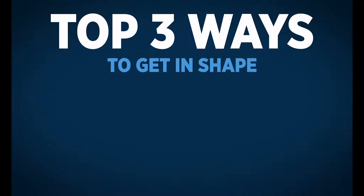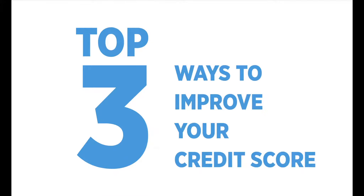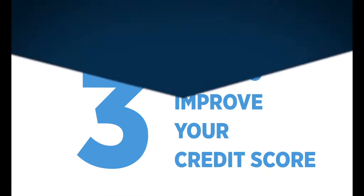The top three ways to get ready for a marathon are eating right, getting enough sleep, and exercising every day. Here are our top three ways to improve your credit score so you can be ready to start house hunting.